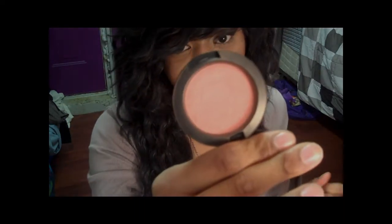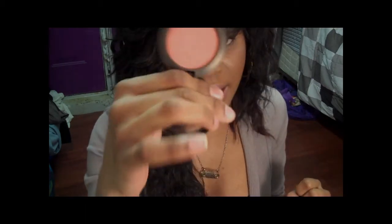The last thing I got from MAC was a powder blush called Style. Style is also a frost finish, and this is like if NARS Taj Mahal and Orgasm had a baby — this is the blush they would produce. This is my favorite summertime blush, I got it towards the end of summer in August and wore it every single day. I don't care what skin tone you are, I don't care how light or dark you are — try this blush, you're gonna love it.